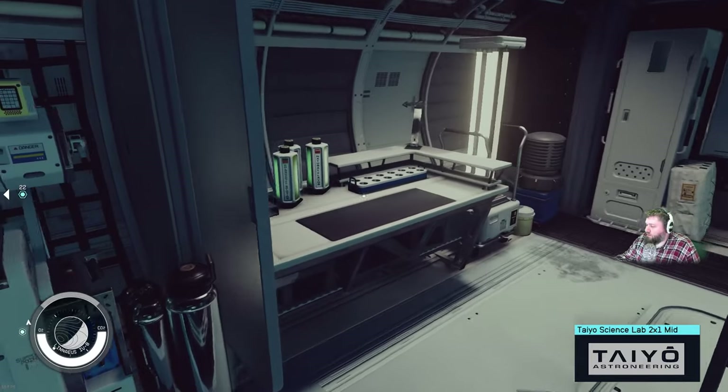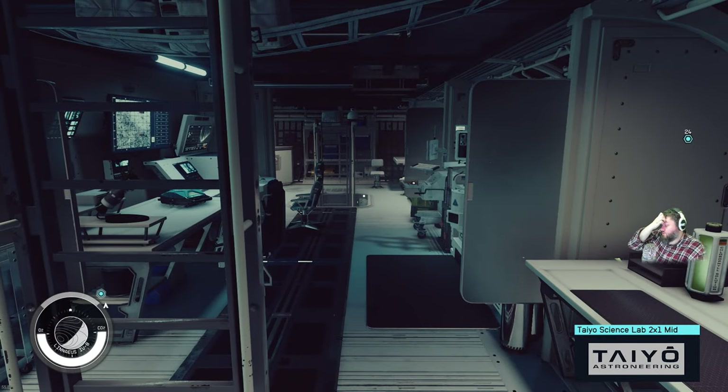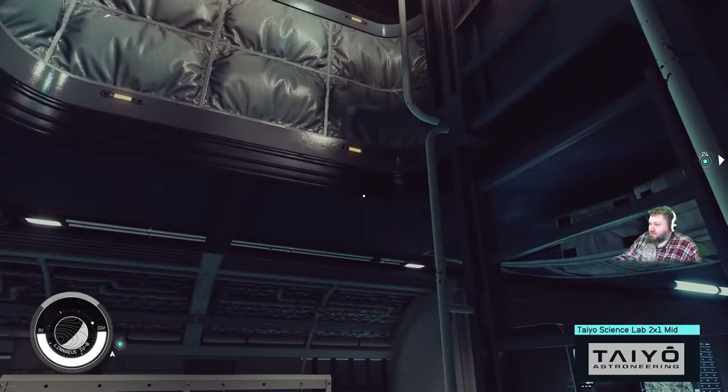Then you have a beautiful little workstation over here for actually doing your scientific lab work. This lab is overall very well balanced for just having one or two scientists in here doing their thing, each having their own workstation, each area being very separate and dedicated out to specific tasks and use.